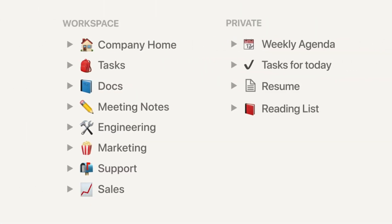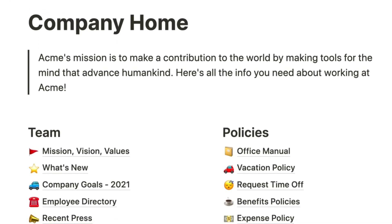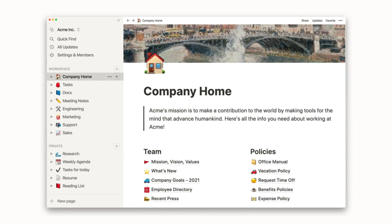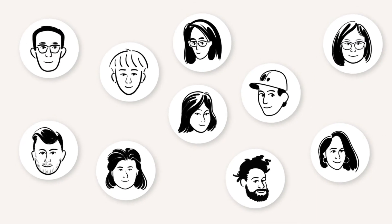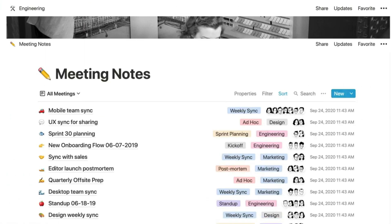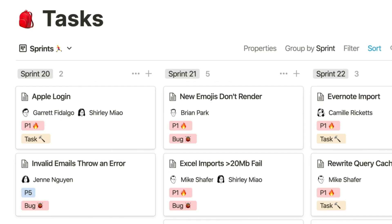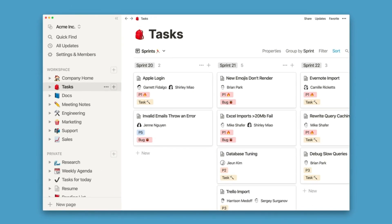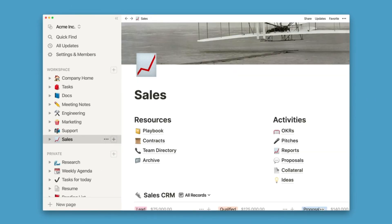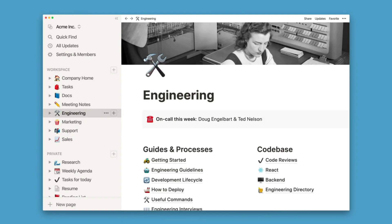Number four is Notion. Notion is an all-in-one workspace that combines note-taking, task management, and collaboration. With Notion you can assign tasks, set deadlines, and track progress all within one application. If you're looking for a productivity tool that can help you streamline your workflow, increase efficiency, and promote collaboration, Notion is the way to go — where your work comes together, beautifully organized and easily accessible.